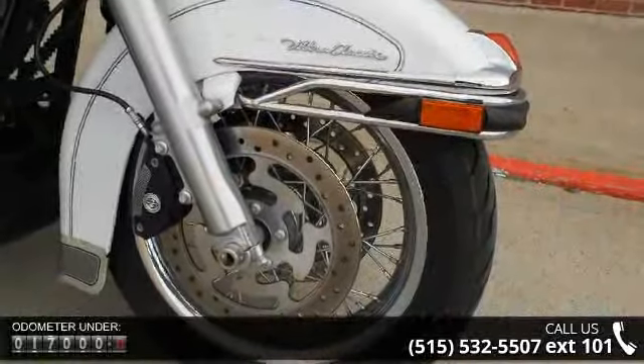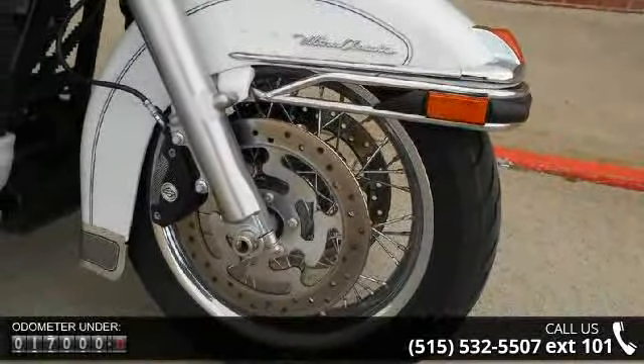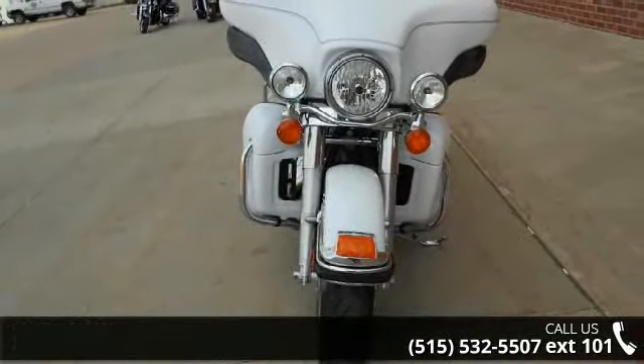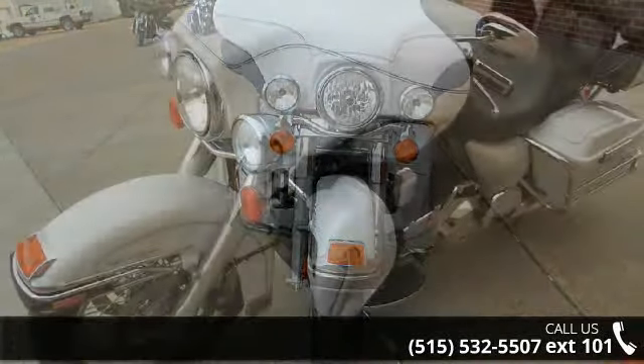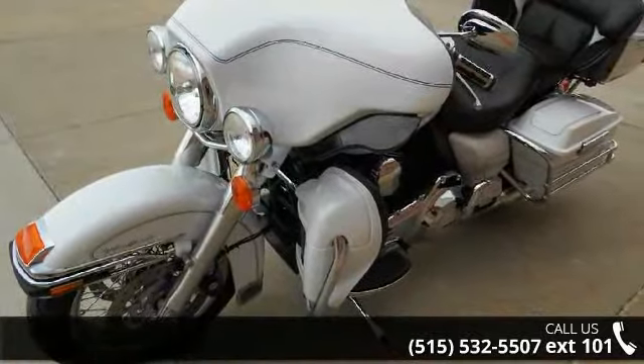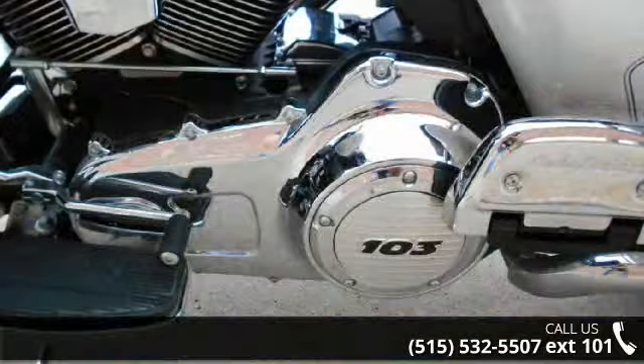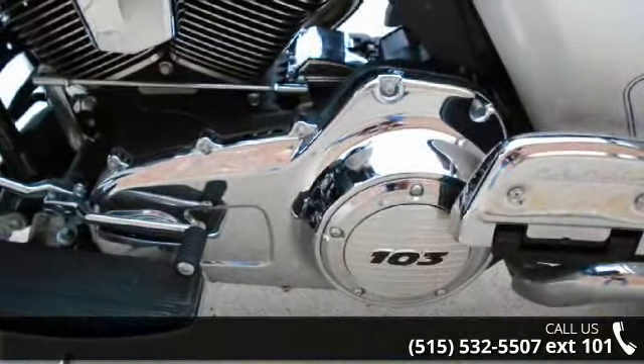Check out this 2012 Harley-Davidson FL-HTCU Electra Glide Ultra Classic. If you are looking for a great motorcycle, this one could be yours today. Low mileage is an important factor in your purchase, and this vehicle delivers a low odometer reading. Let us put you on this bike today. Call or click to schedule a test ride.